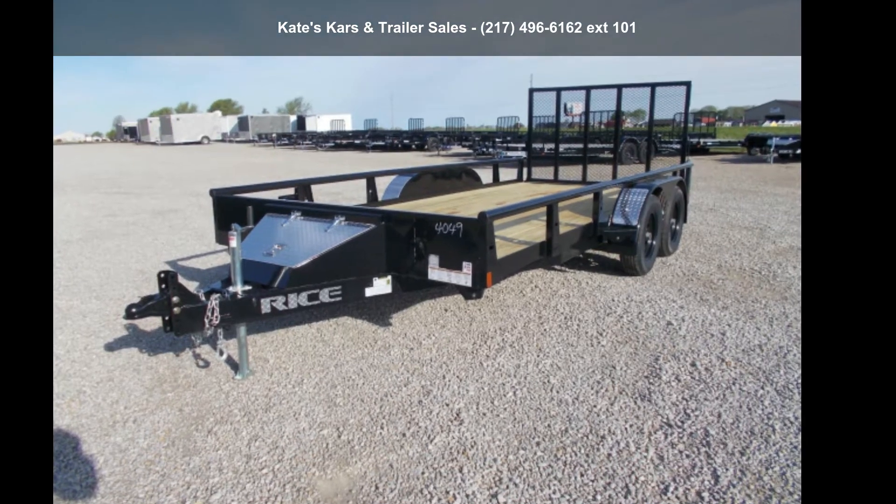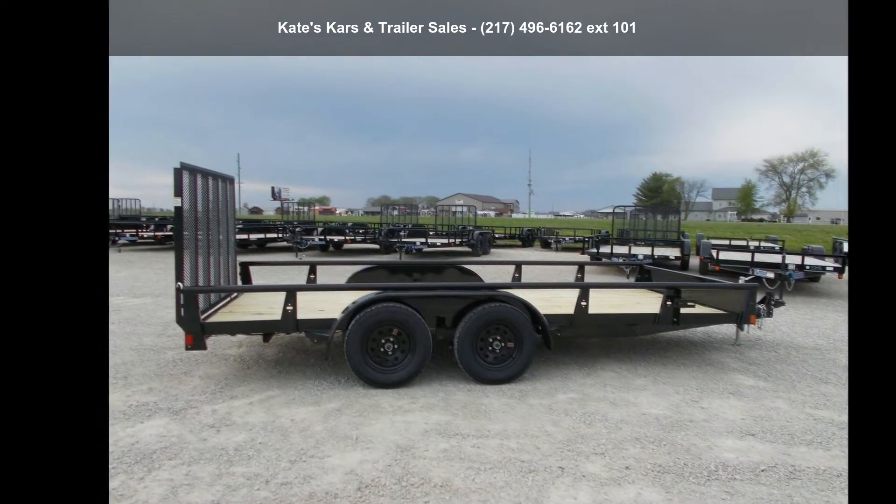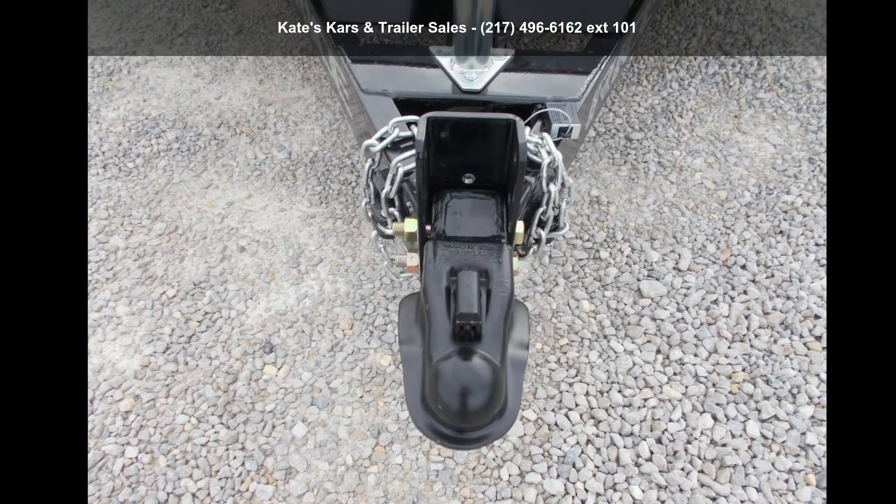Presenting the Rice Trailers 2021 Utility Trailer 82X16 Pipe Top Utility Trailer with Toolbox. If you are looking for a reliable trailer, this may be the one.